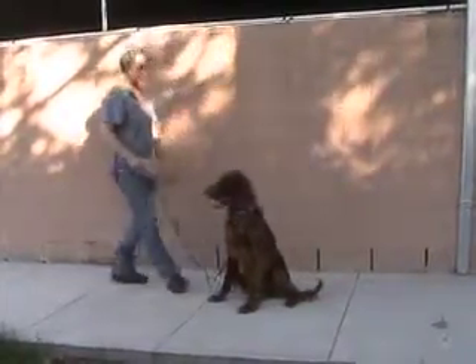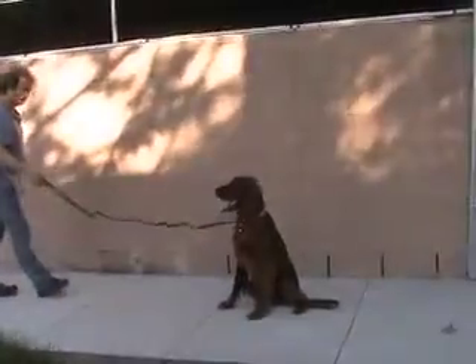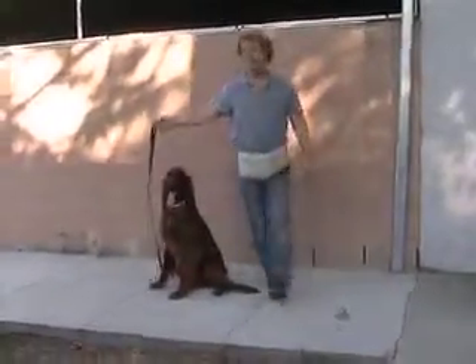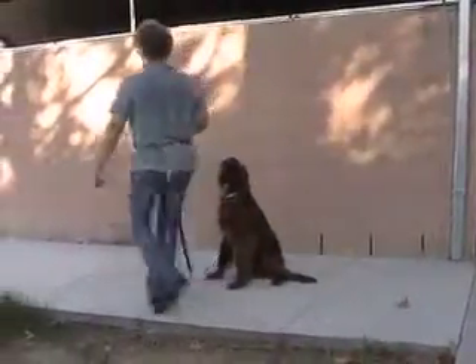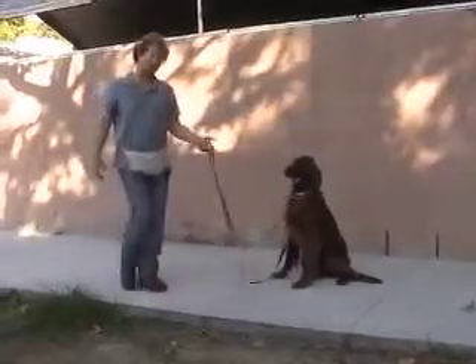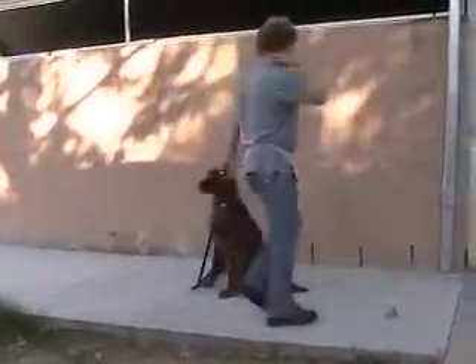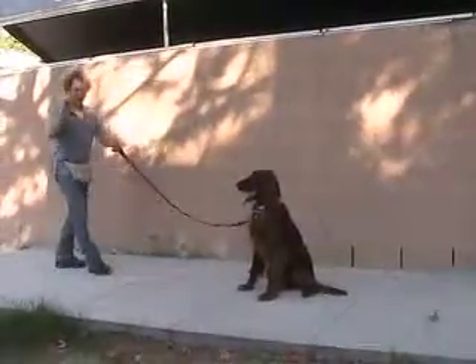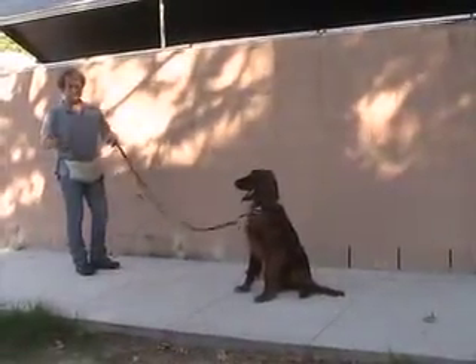Stay is built into sit. So if you have him sit and you step away from him, he's going to stay there because there's a release command. The release command is what's really important. He knows he's supposed to sit until you release him, so you don't have to say stay all the time. You only say one word — sit, one time. Stay is built in, so you don't have to say that.